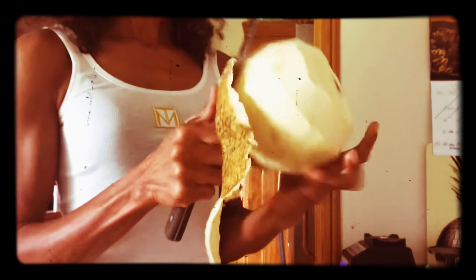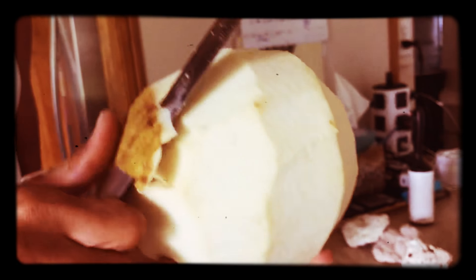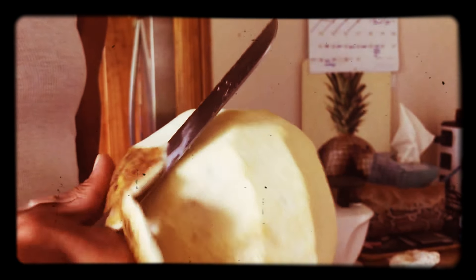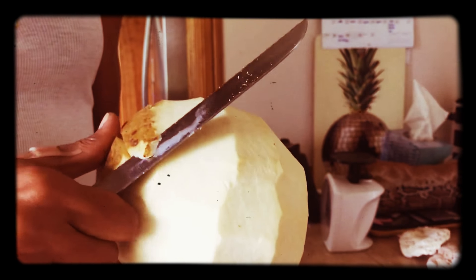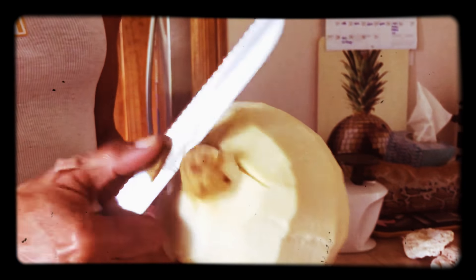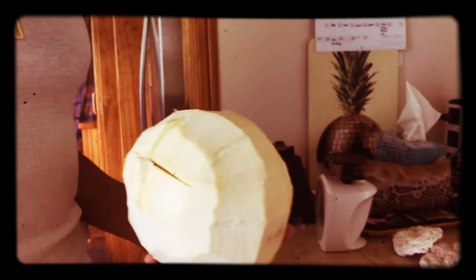This is great stuff right here — nature's bread, sweet. It's a carbohydrate, healthy, filling, doesn't block the colon. Maybe if you eat too much. I'm going to cut it open here.